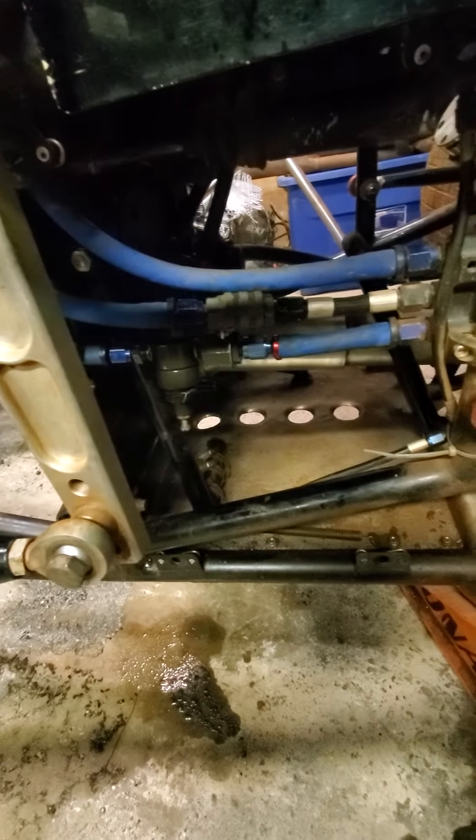It goes into the barrel valve, goes back into the tank, after it goes into this box. Now, you have the high speed and you have the pill.